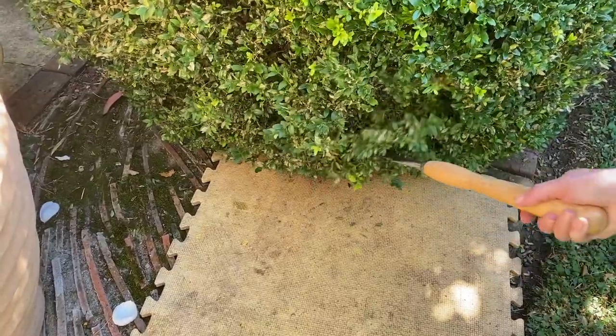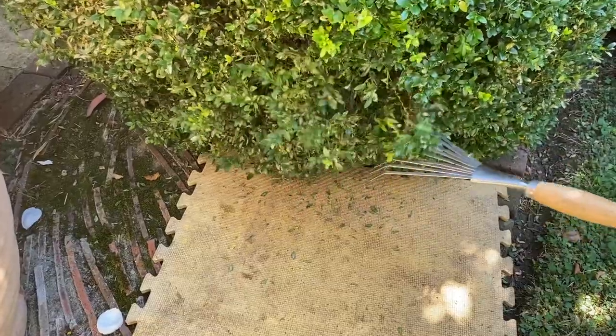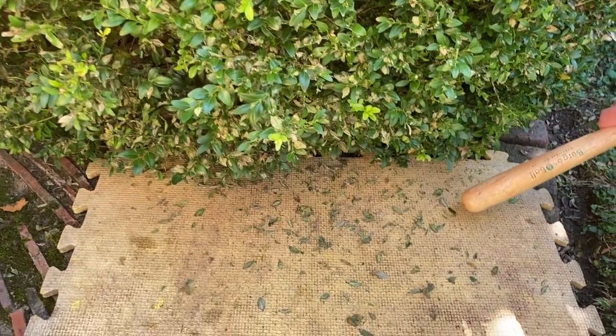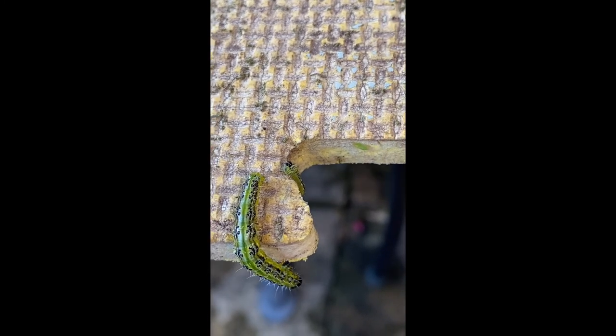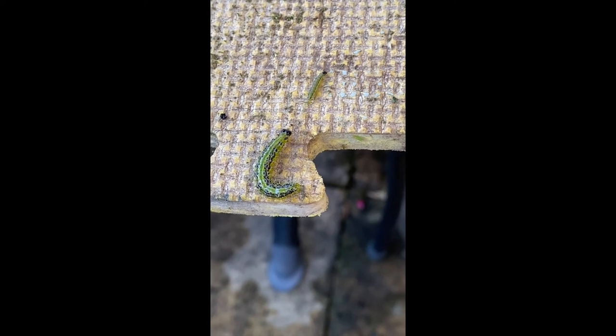That said, the raking method is useful to supplement picking off caterpillars by hand, particularly for small and hard-to-detect, recently hatched caterpillars. You can see in these shots how small newly emerged caterpillars — so much harder to spot than the larger mature ones — can be raked out of the plant relatively easily. The larger caterpillar at over three centimetres long will be about two weeks old, readying to create its cocoon and pupate, ultimately becoming the next generation of box tree moth.